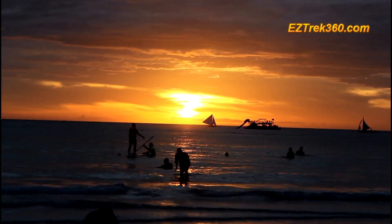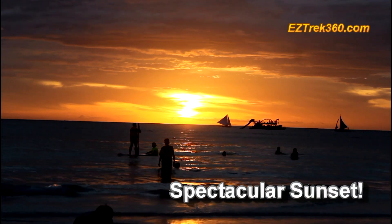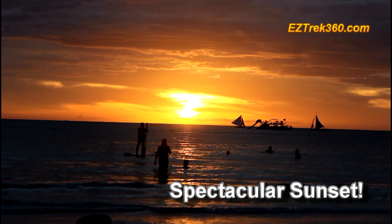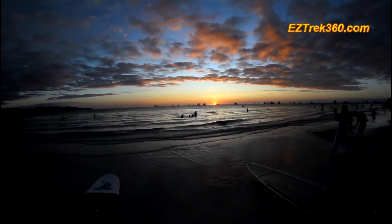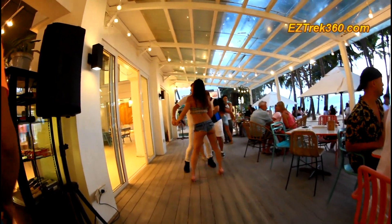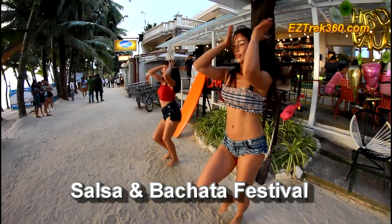The sunsets in Boracay are spectacular, courtesy of our own star, the sun. The sunset is accompanied by a parade of more than 50 sailboats that cross the bay in a perfect show for lovers — or photography. You can rent the sailboats here too.